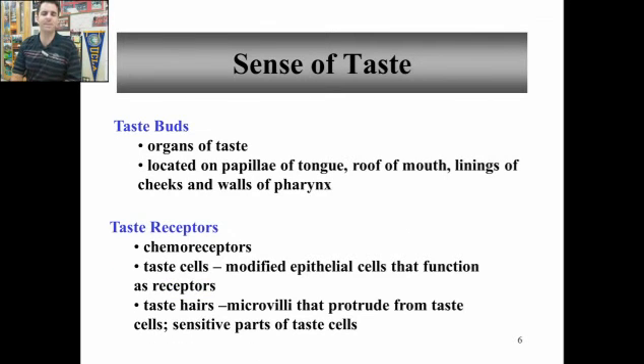On to taste. Taste buds are the things that actually taste. They're found in the papilla of your tongue. Papilla are more complex than just the actual taste buds themselves. They're also found on the roof of your mouth — you can taste on the roof of your mouth if you put salt up there. Also on the linings of your cheeks and the walls of your pharynx, down in the back of your throat.